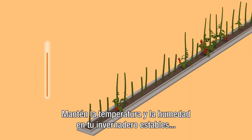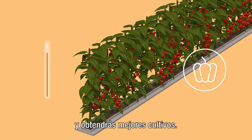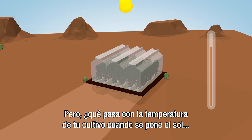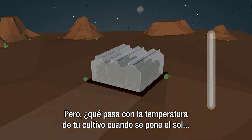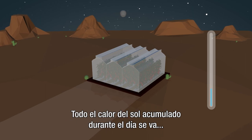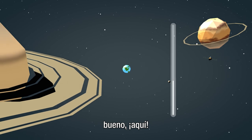Keep temperature and humidity steady in your greenhouse and you'll harvest a better crop. Makes sense, right? But what happens to your crop temperature when the sun goes down on a clear night like this? All that daytime heat from the sun goes, well, here.